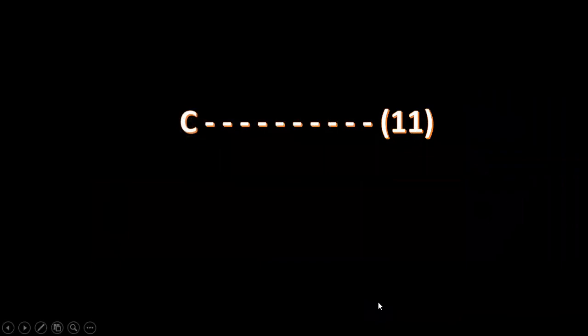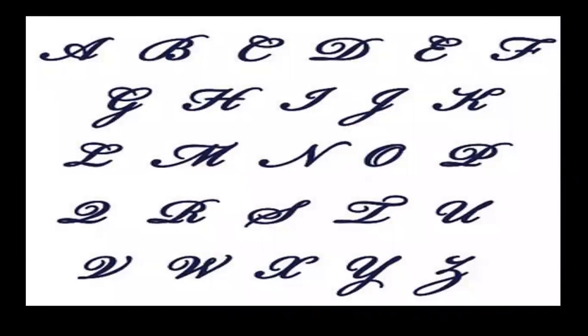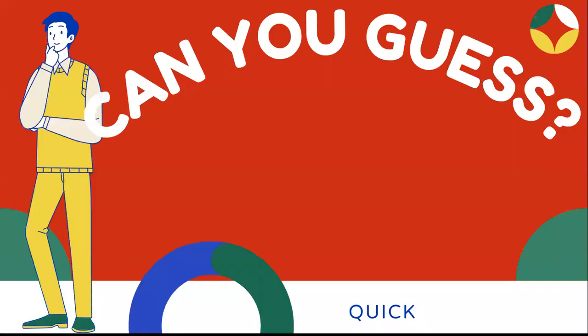The word starts with C and it has got 11 letters altogether. Look at this picture. Can you guess what it could be? The word is calligraphy.